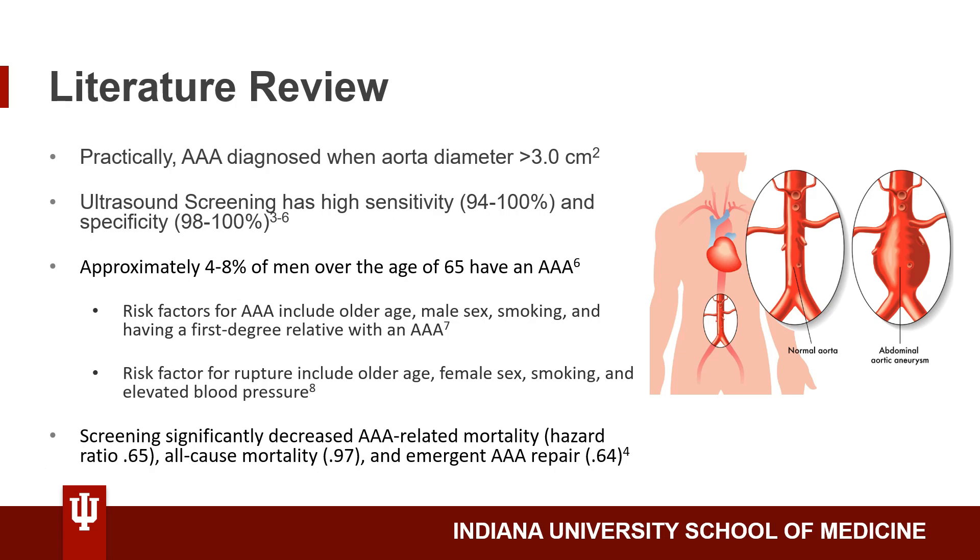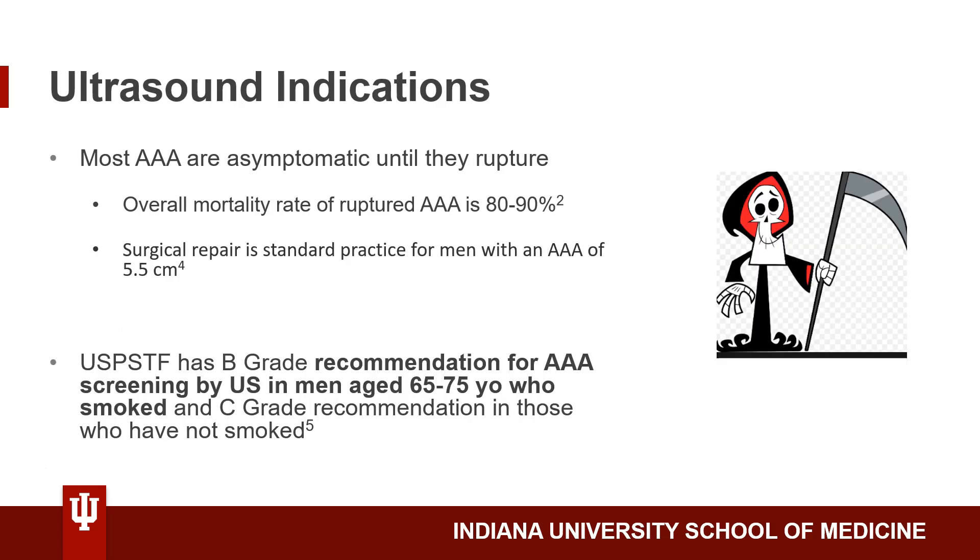Screening is important because it significantly decreased not only AAA-related mortality, but also all-cause mortality and emergent AAA repair. Screening is important because most AAAs are actually asymptomatic until they rupture, and rupture leads to massive blood loss and death.